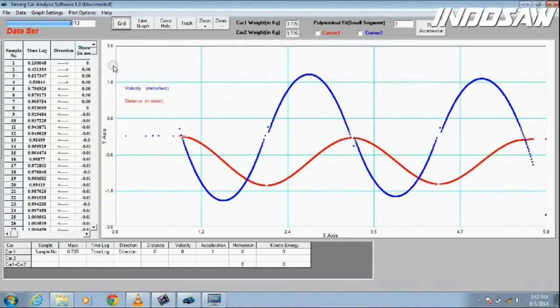The recorded data in the car can be transferred to a computer and we can plot the results. Here we analyze the time-distance and time-velocity graphs, and we can see that the velocity is maximum at the bottom of the track and zero towards the end where the car reverses its direction.